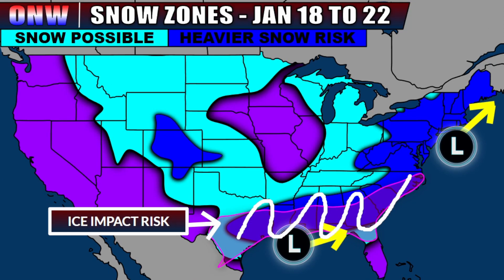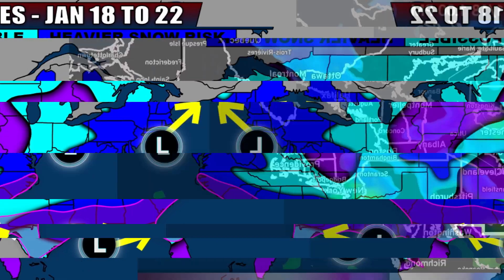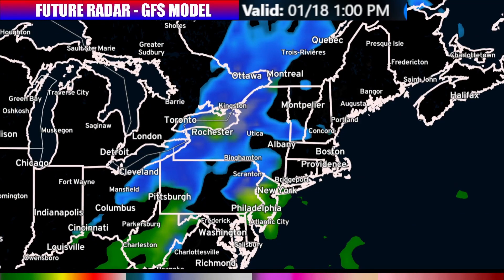Lots to talk about, and I want to start the breakdown here first with a look at that snowstorm that's going to impact the northeast. Let's talk about that nor'easter that's going to impact parts of the mid-Atlantic and northeast as we go through the next couple of days.